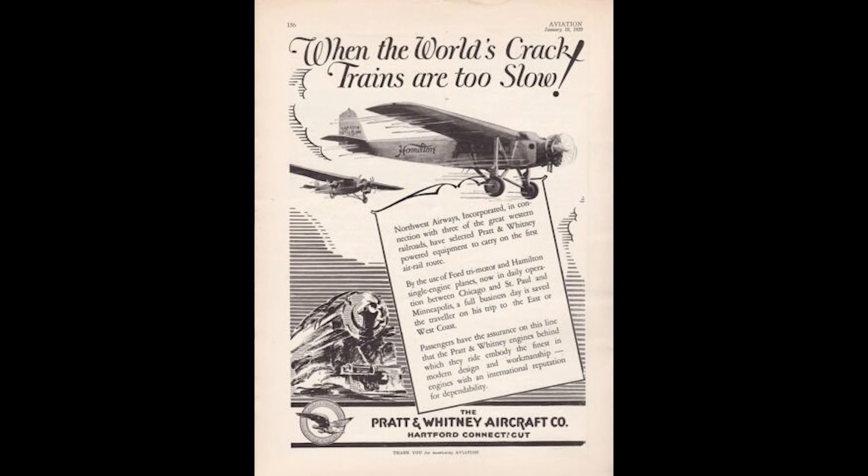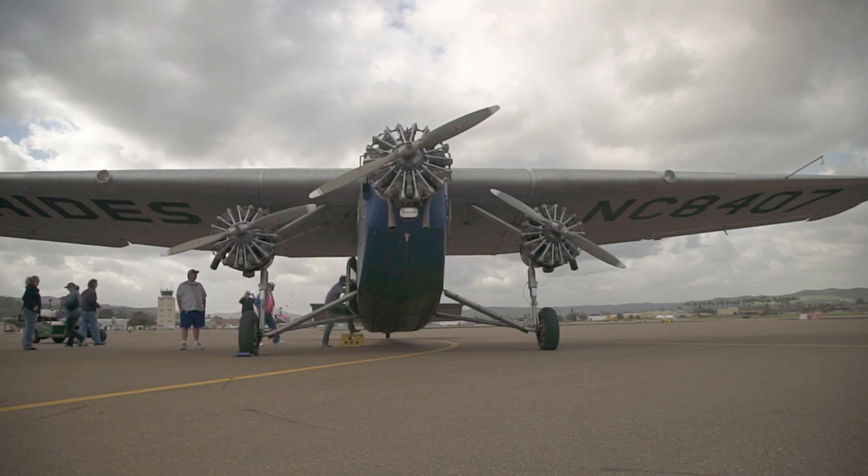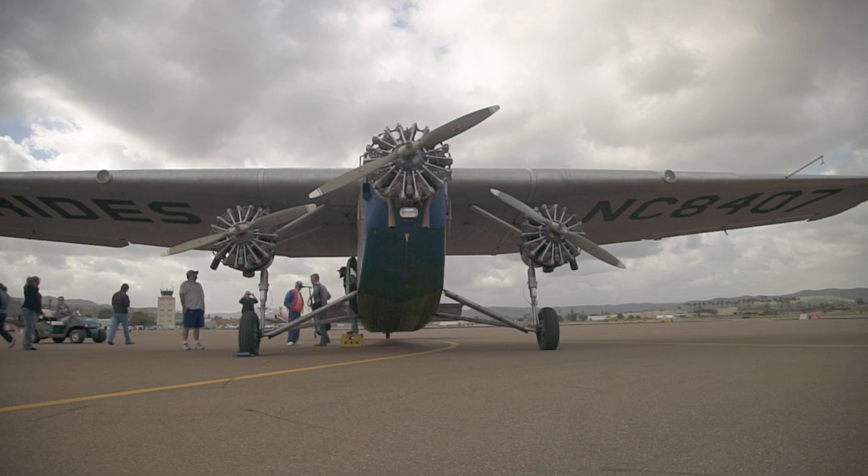Trains were expensive — you'd spend a few days at least on a train and a lot of money. And if you wanted to drive, you had to be quite adventurous because it would take at least a month, and usually six weeks average drive time from coast to coast.